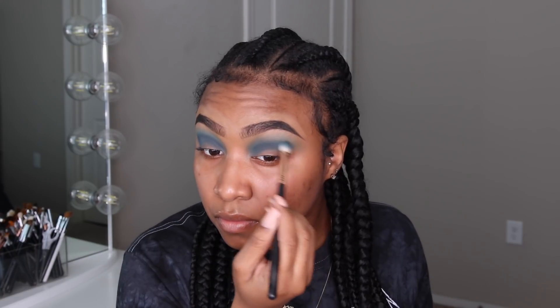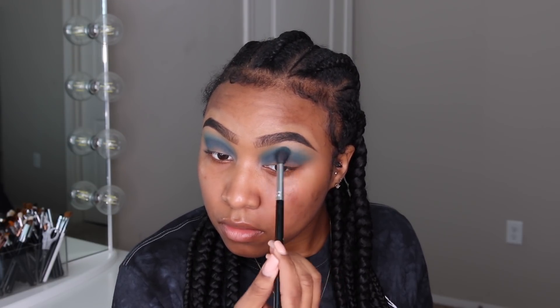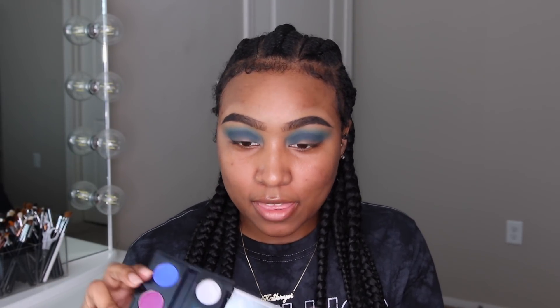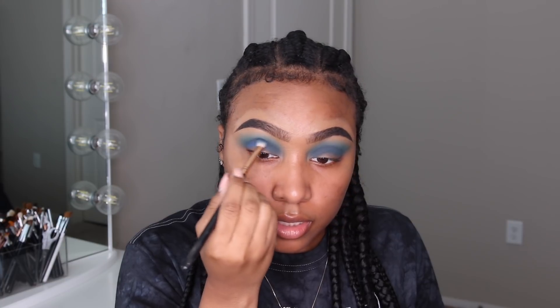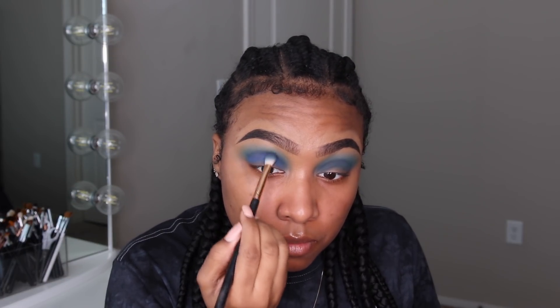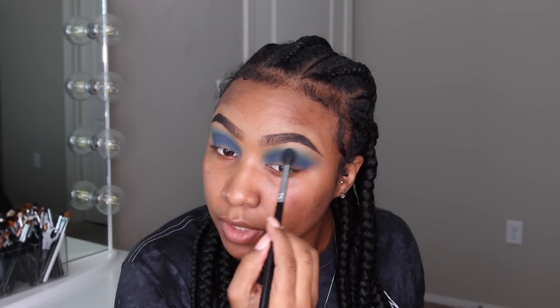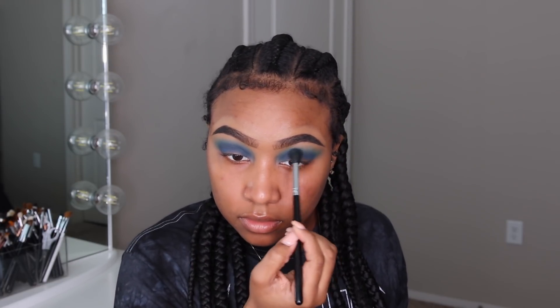My wrist hurts just thinking about it! I'm just taking that baby blue shade again from Sugar Pill — for some reason the shadow isn't taking right there in my crease, but we're gonna handle that. Now we're going to hop into our Electric palette by Urban Decay and take the color Chaos, which is this really deep, vibrant blue. I absolutely love this color and we're just going to put this in our crease and blend, blend, blend to make sure everything is seamless.